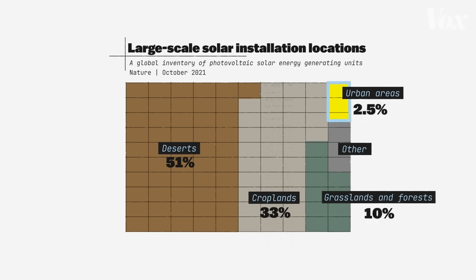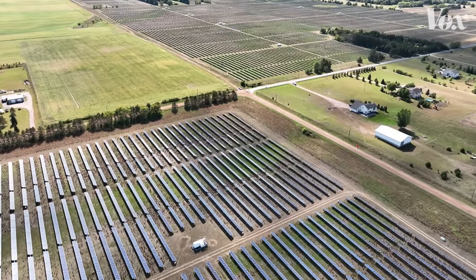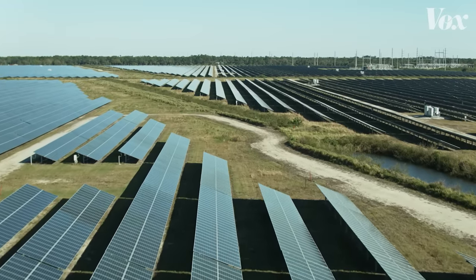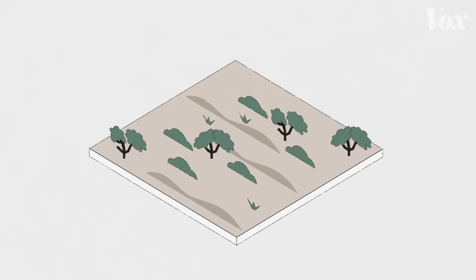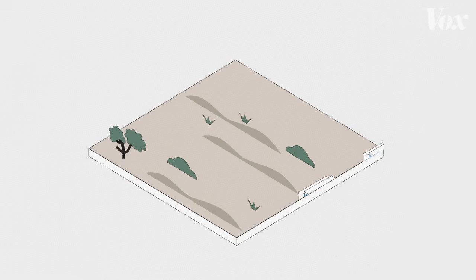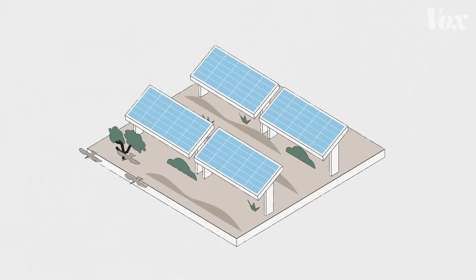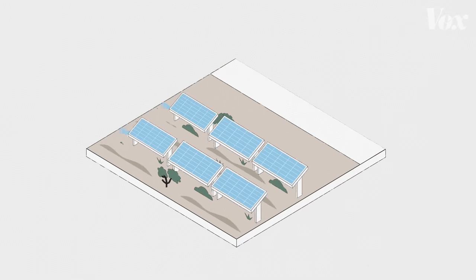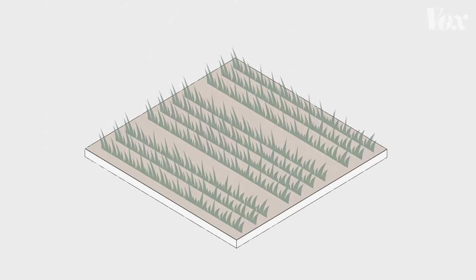That makes sense — putting solar on undeveloped, open spaces is often the cheapest and fastest way to do it. But there are some major problems with this path. Large-scale installations often mean bulldozing massive amounts of land, altering plant and animal growth and migration patterns. Or locals don't want a solar farm to ruin natural views, or they want to preserve farmland.